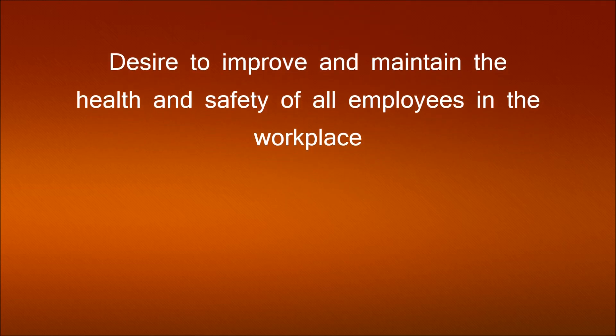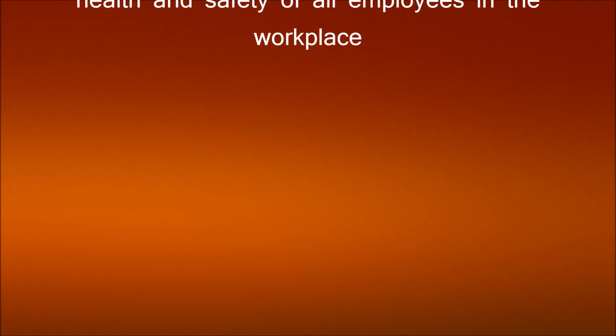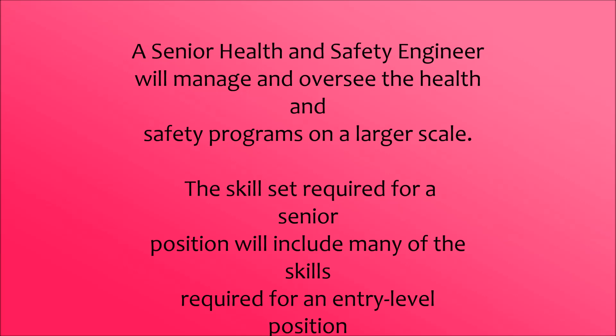Desire to improve and maintain the health and safety of all employees in the workplace. A senior health and safety engineer will manage and oversee the health and safety programs on a larger scale.